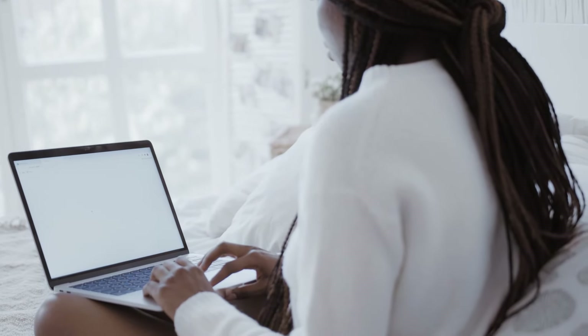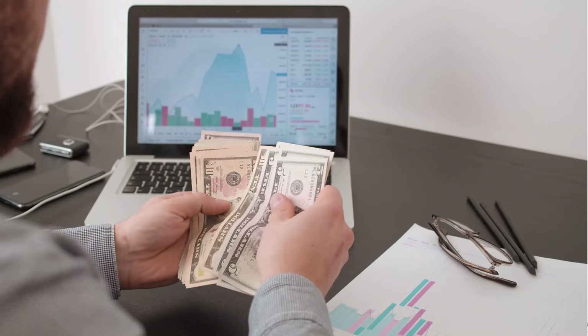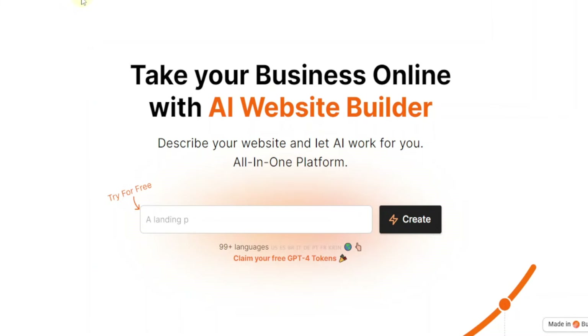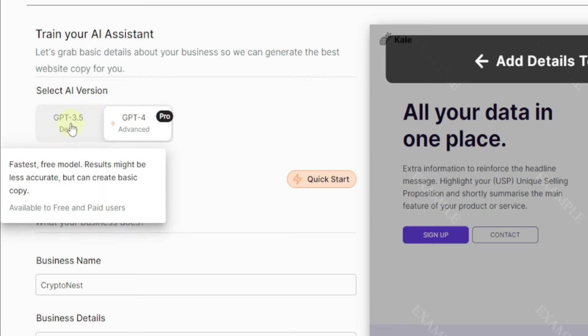Our next step is to create a very simple website using AI. It's going to be a website based on crypto, where people can get information on how crypto works, NFTs, and all that — so you can easily promote your crypto affiliate products. I'm going to use this AI website builder called Pineapple (link in the description). You type in 'a website on crypto and NFTs,' and on the left-hand side you enable GPT-3.5. The more detail you give in the prompt, the more detailed your website will be.